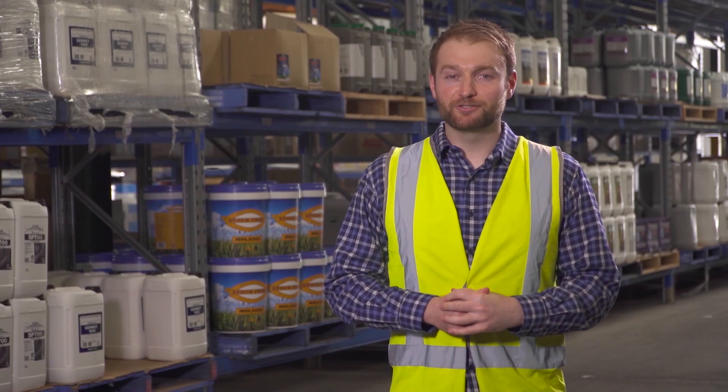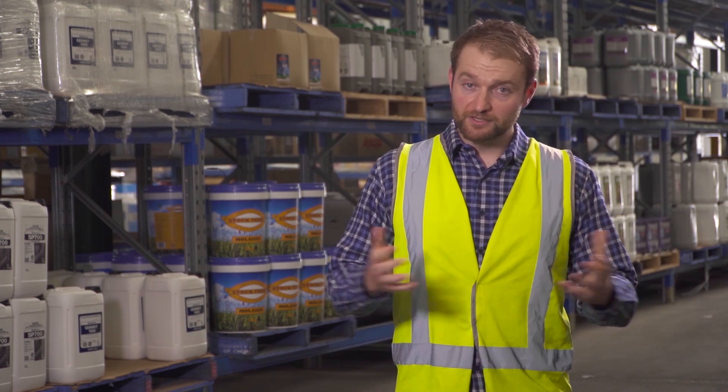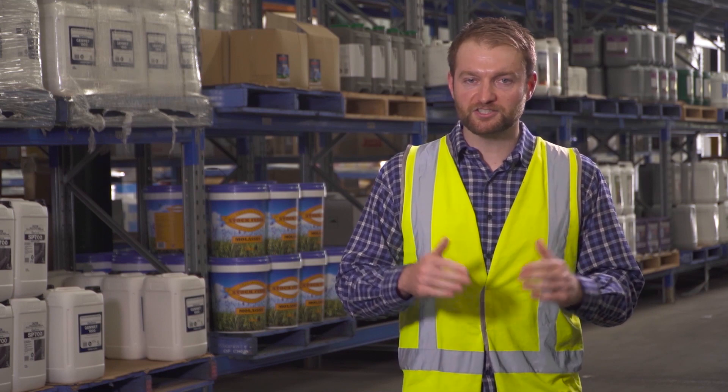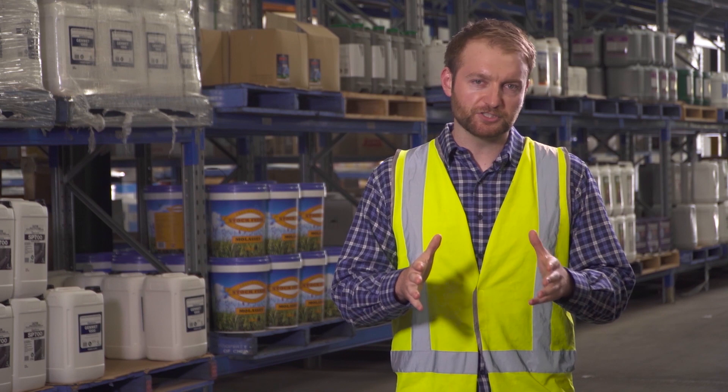A warehouse like this contains hundreds of different chemicals, and it is essential that they are stored safely. This can be particularly challenging when the physical and chemical properties of the products, if not stored correctly, may react together and cause a dangerous situation.